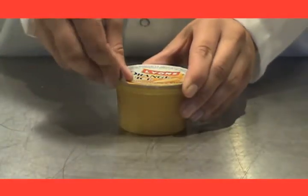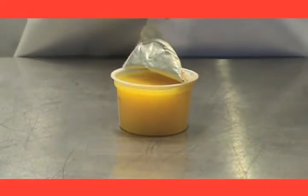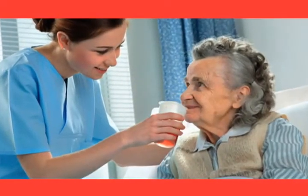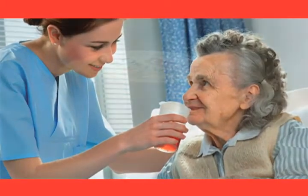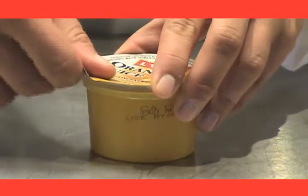For juice on the go, try our convenient portion cup with easy open foil lid. Its small size makes it a sure fit for acute care hospitals. Each cup lid shows use by date coating and no refrigeration is necessary until just prior to serving.